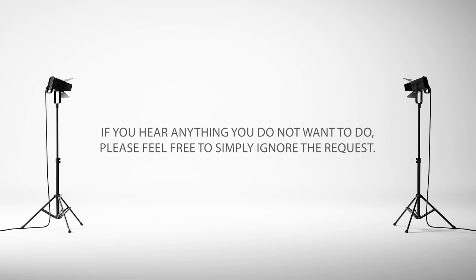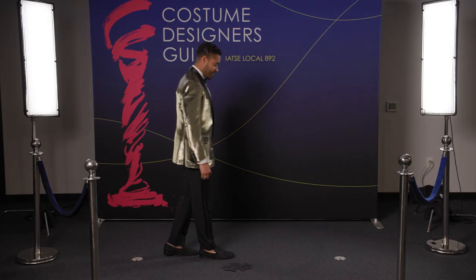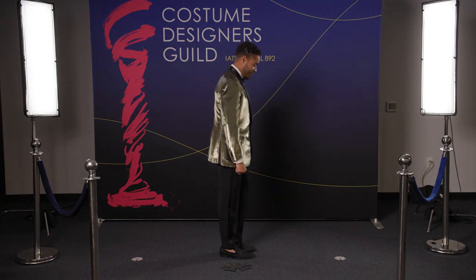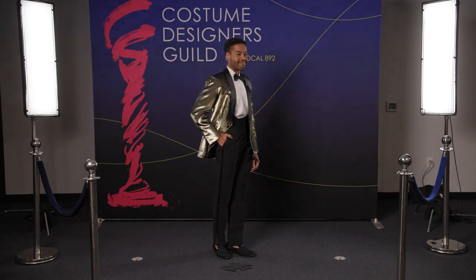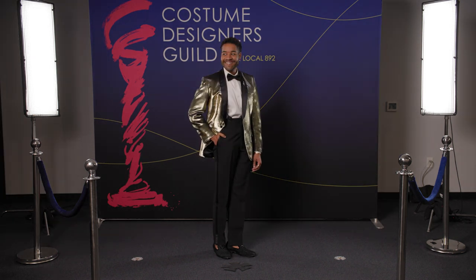Once you have slowly scanned the photographers, it is time to move to your next mark. Turn profile, let your eyes find the mark, and slowly walk to it. Again, take a deep breath, pull your shoulders up and back, and turn your shoulders to the camera to start your scan. You will continue to do this for all of the marks on the carpet. Each time you hit your mark and turn your shoulders to the camera is a new chance to show off your style and personality.